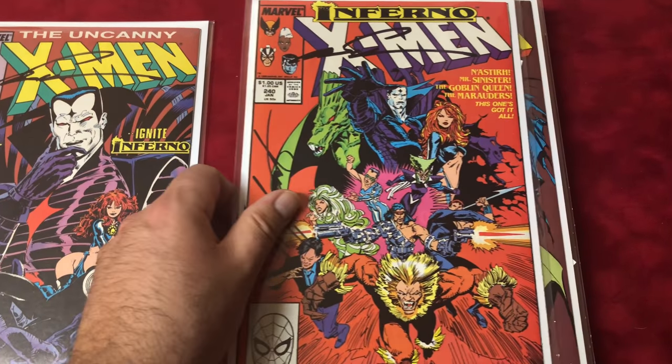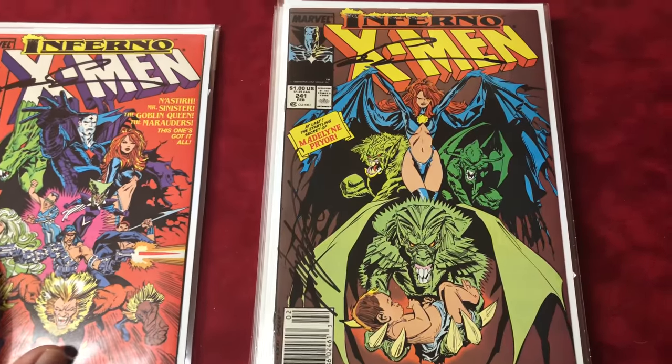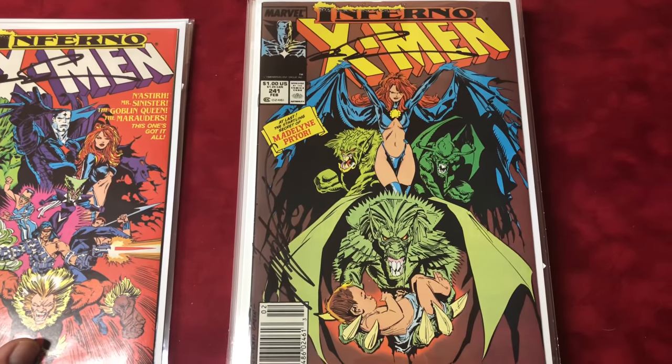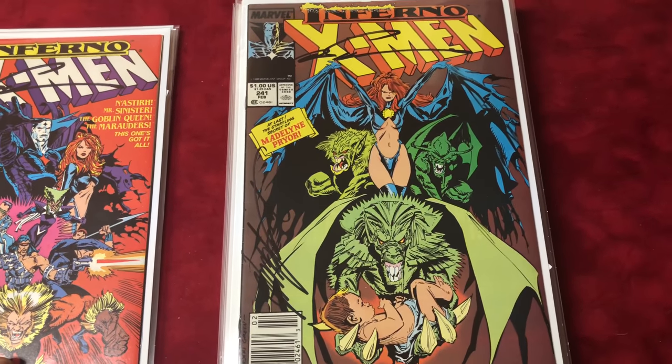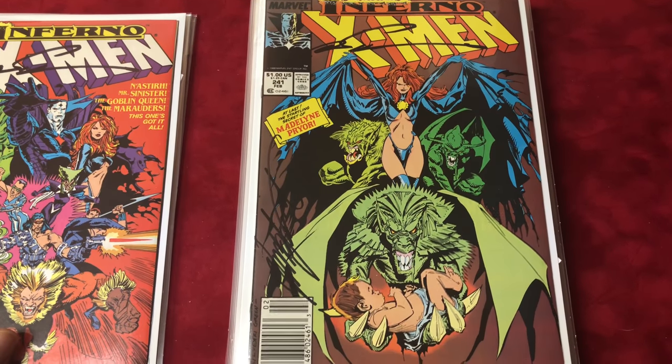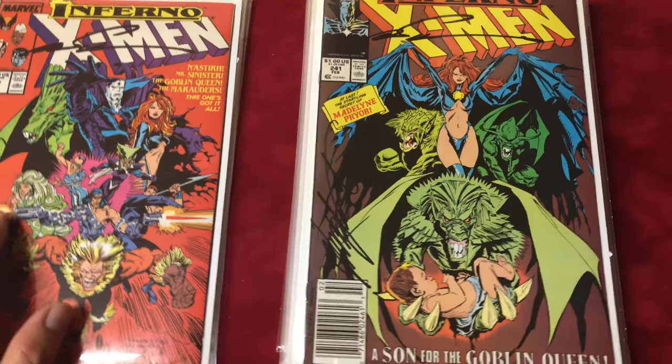It costs a lot of money to get Silvestri because I had to use a company to do it. Number 241 — Claremont and Silvestri again, the origin of the Goblin Queen. Love that cover — I remember that Inferno run, it was really good.